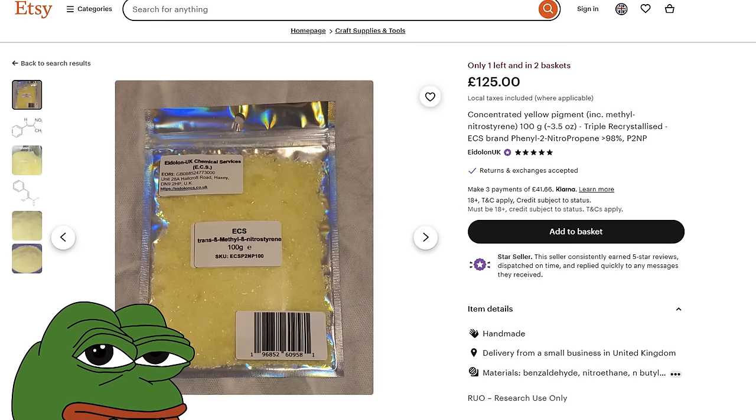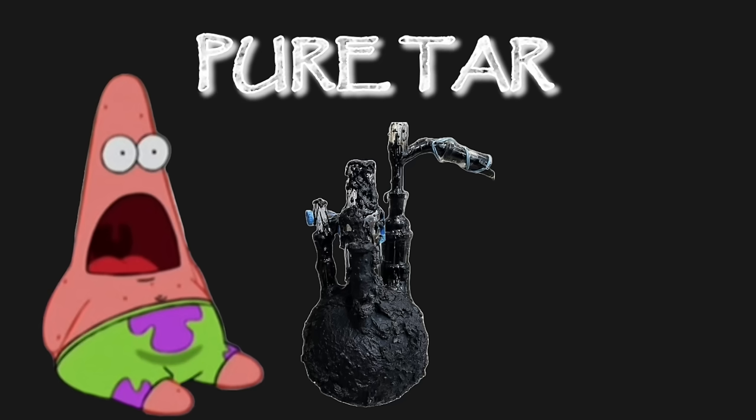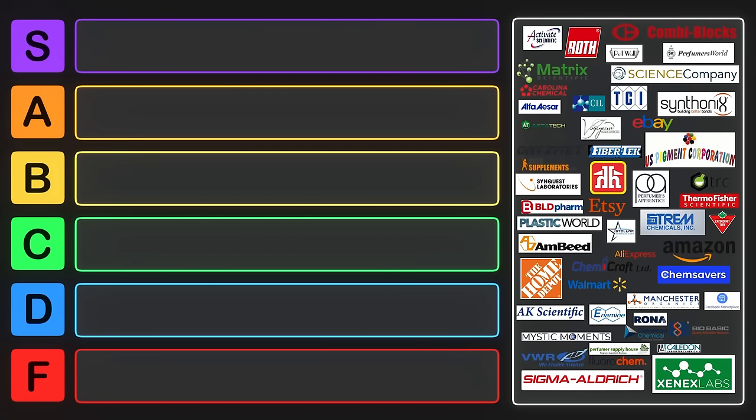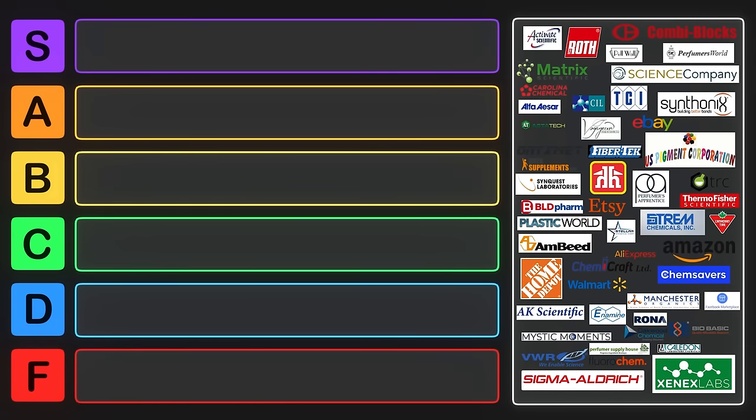Where should you be looking? What sorts of reagents should you be getting? And how do you know if they're actually pure or not? Hopefully this video will help answer some of those questions. There are a lot of different chemical suppliers in the world, and since I live in Canada, most of my vendors are from either Canada or the US, but not exclusively. I've worked in three research labs during my time doing research, so I've needed to order from a variety of vendors.